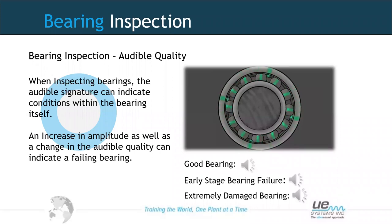Once we get to extreme damage, it becomes very apparent — especially in audible quality. The decibel level would have risen dramatically, the tonal quality changed, and a squeaking sound indicates clear metal-on-metal rubbing, showing a severe lack of lubrication within that bearing.